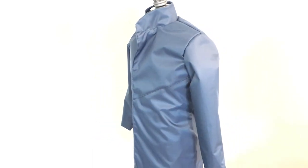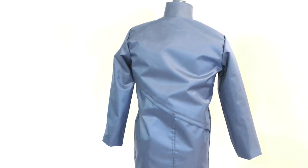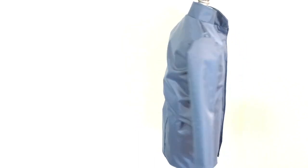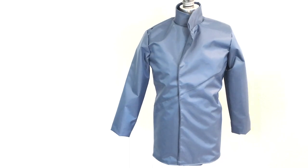I decided to go with magnets for the closure to give the jacket a clean look when worn open or closed. I wanted a trench coat style that had hints of more technical garments, so I added the back vent. The angles in the design also helped to give an overall more technical look to the jacket.